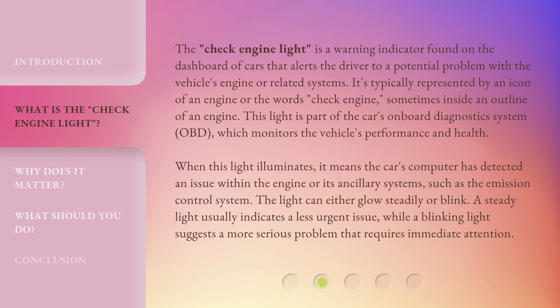The light can either glow steadily or blink. A steady light usually indicates a less urgent issue, while a blinking light suggests a more serious problem that requires immediate attention.